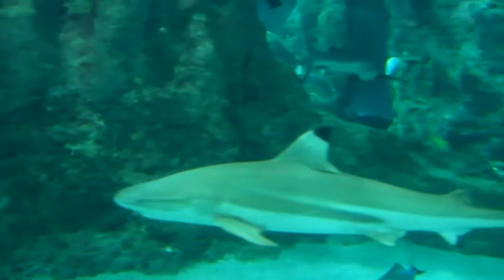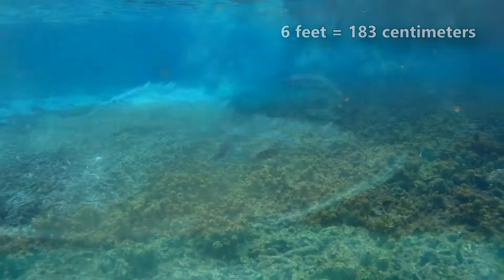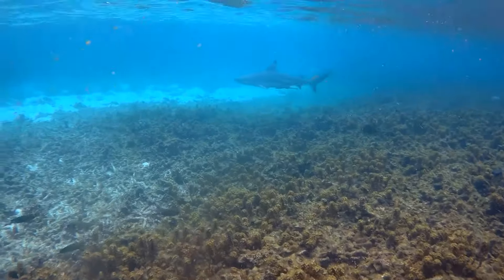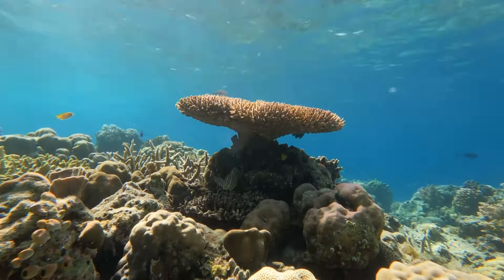Their young also have to watch out for large groupers. Black-tipped reef sharks are about 1 foot long when born, and reach reproductive maturity when they're just under 4 feet long. Females are larger than males at full size, and can reach up to 6 feet long, although this is relatively rare.